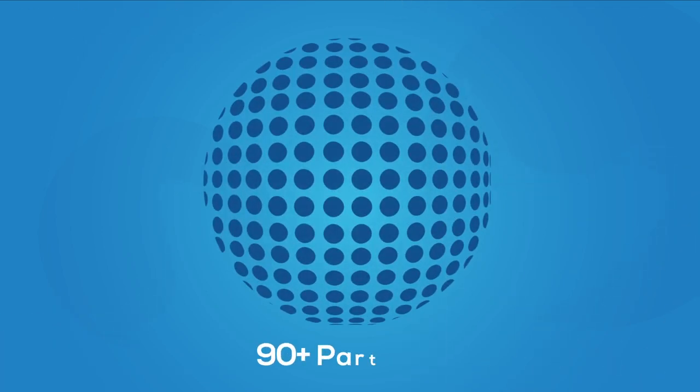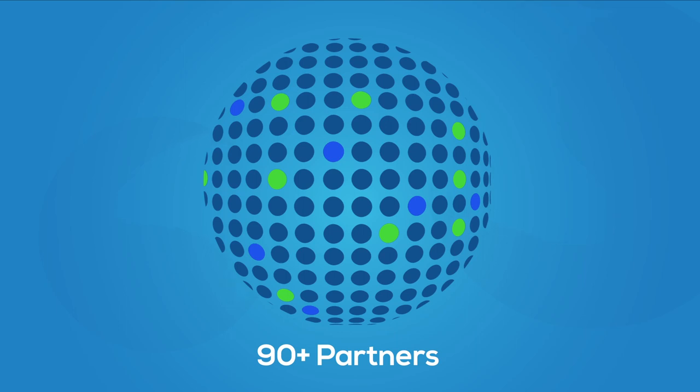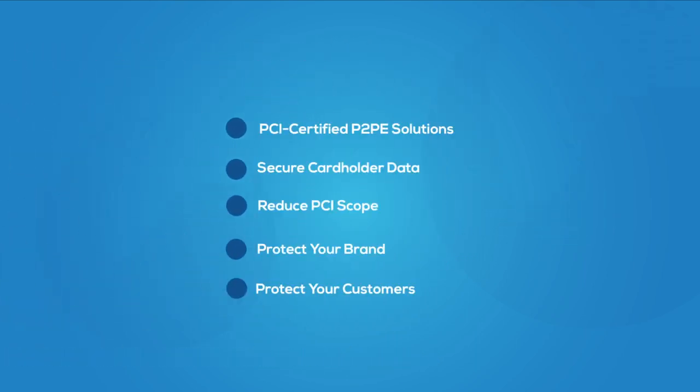Our solutions are provided by over 90 partners. In fact, your payment or software provider may already be connected. Bluefin's PCI-certified P2PE solution secures cardholder data, reduces PCI scope, and protects your brand and customers.